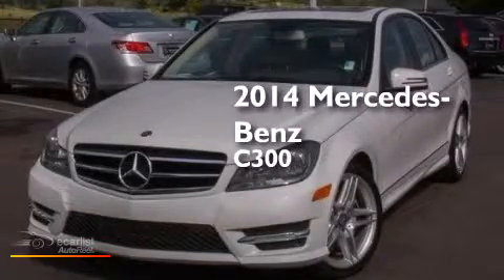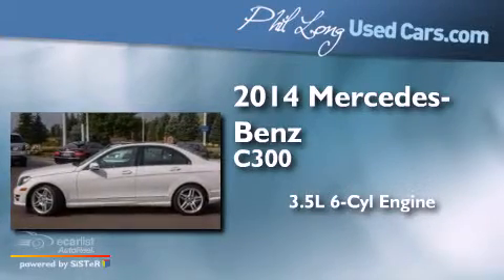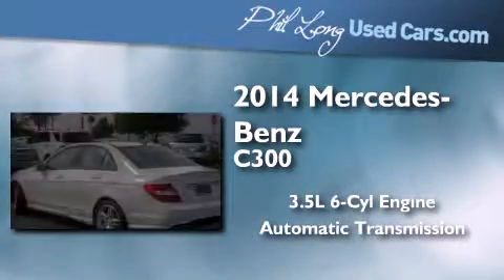This is a 2014 Mercedes-Benz C300. It has a 3.5-liter six-cylinder engine, an automatic transmission, and all-wheel drive.